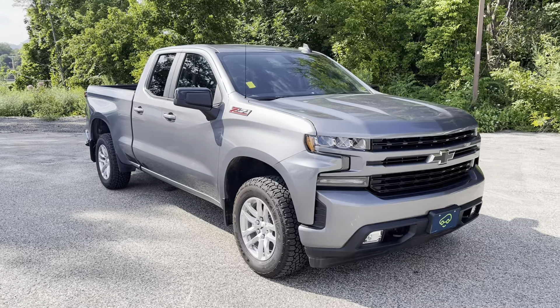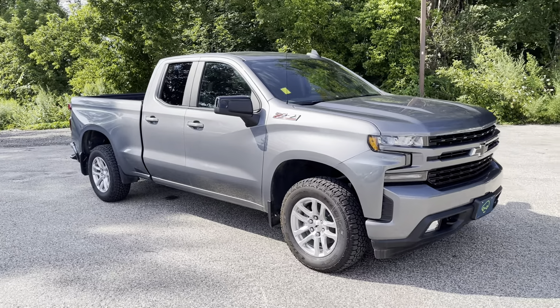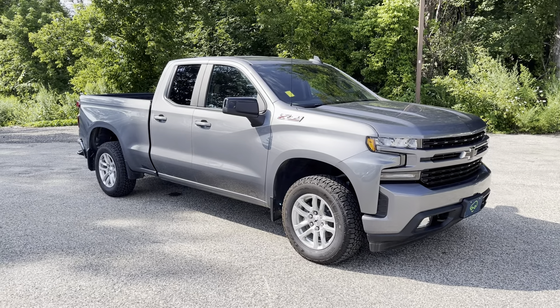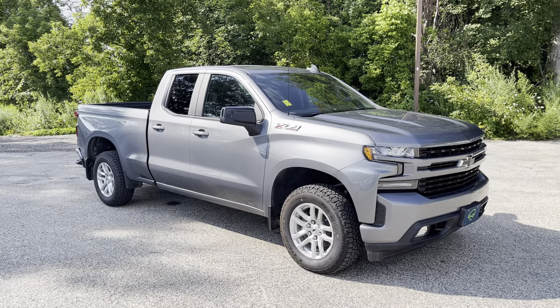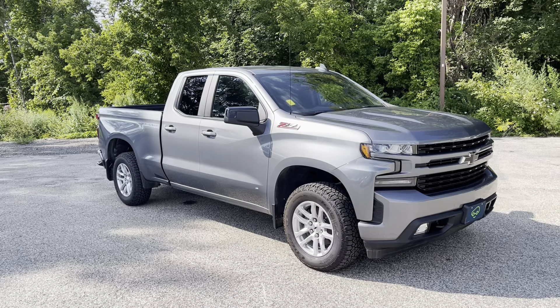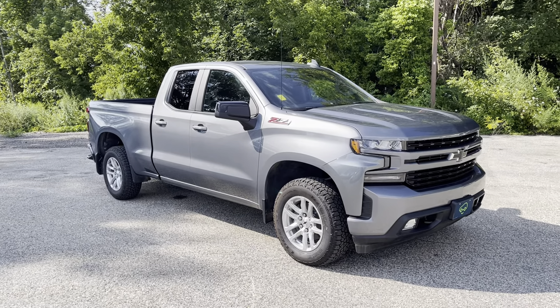This is the double cab. You don't see a whole lot of those out there — very hard to find. Seems like most of the trucks being built over the past three, four years are crew cabs. But the double cab is going to give you a slightly smaller backseat, a slightly bigger bed in the back — about the same length as the crew cab, but perfect for folks that don't need a lot of people sitting in the backseat all the time but want that extra space in the back.